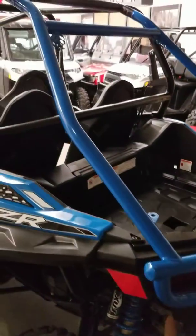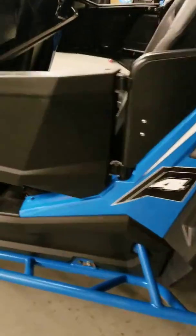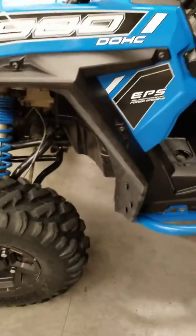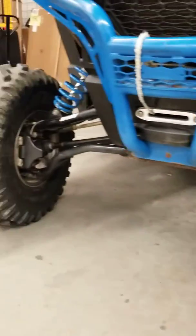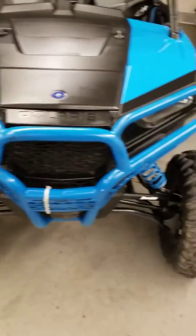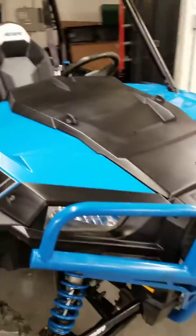It's got the full rear bumper with the cage going all the way up to the top — fancy brass knuckles, they're not brass but you get my point. It's got the half doors, the kickouts on the side, seats are in good shape all four of them. Plastic — there's no busted plastic on it. It's got the Super ATV high-clearance A-arms in the front and the back.